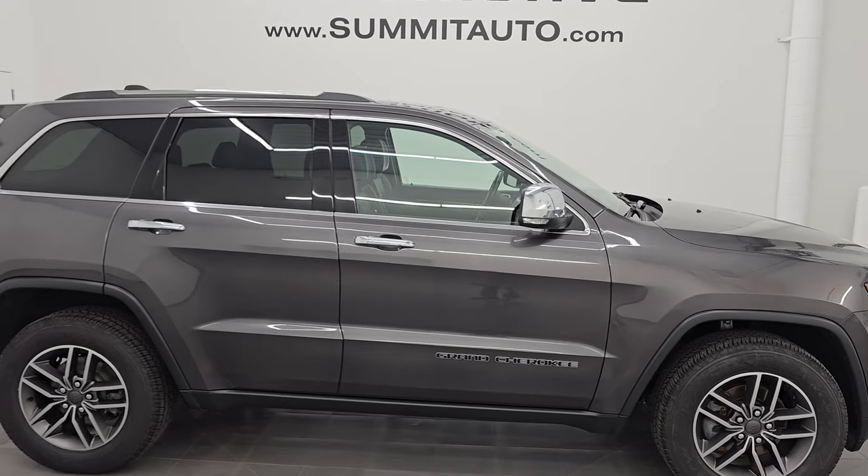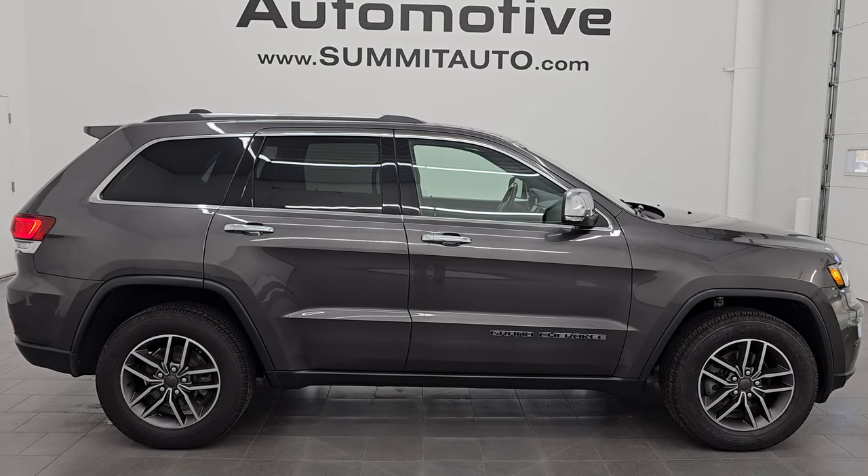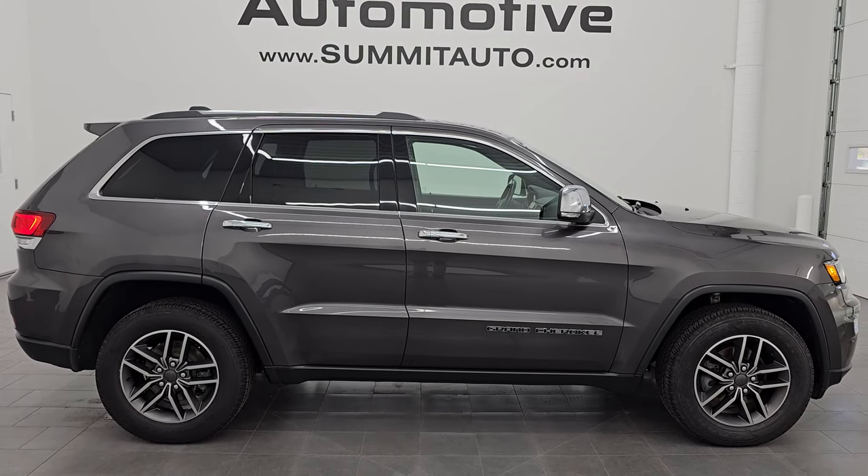To see more pictures of this Jeep Grand Cherokee, go to summitauto.com. Subscribe to the YouTube channel at youtube.com/summitauto. Click the bell notifications. Thanks again for checking out the video — have a great day.